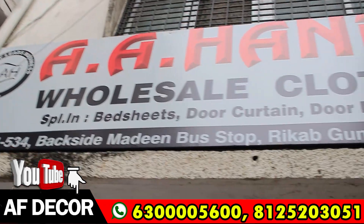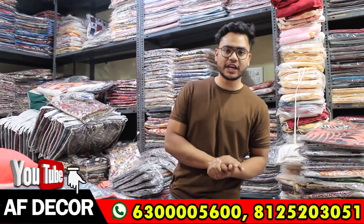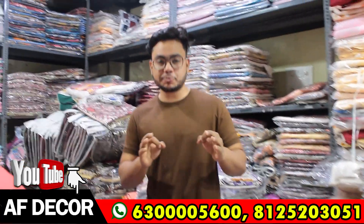Hey guys, how are you? Welcome to the handloom. Today we have brought a lot of stock. We have brought a lot of variety. Today we are going to show you a special item.